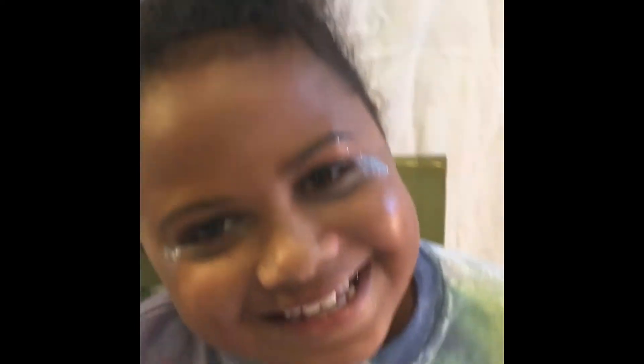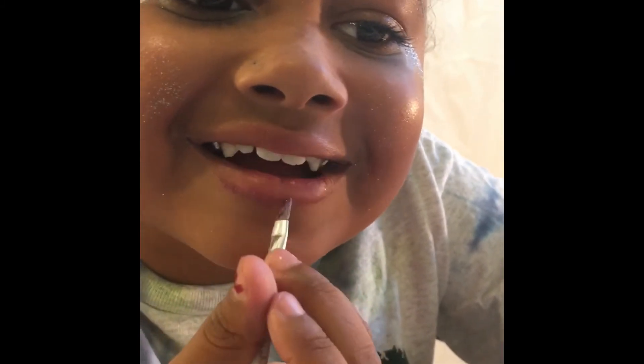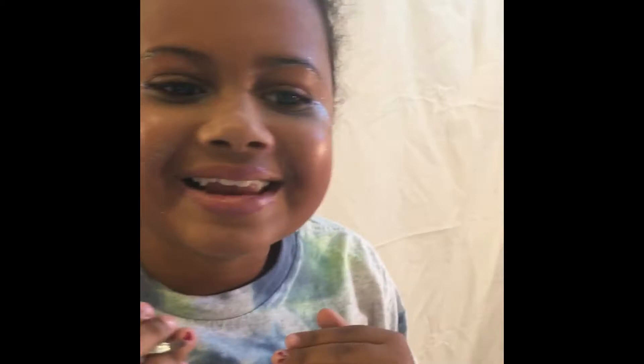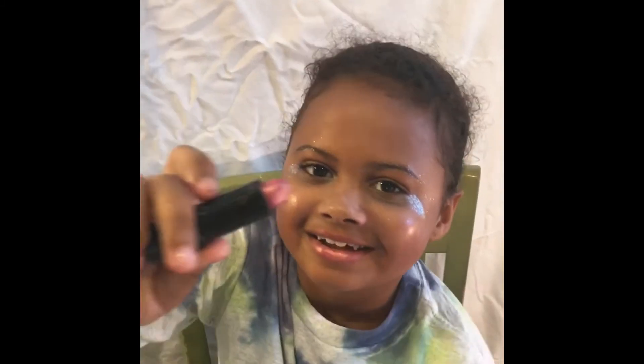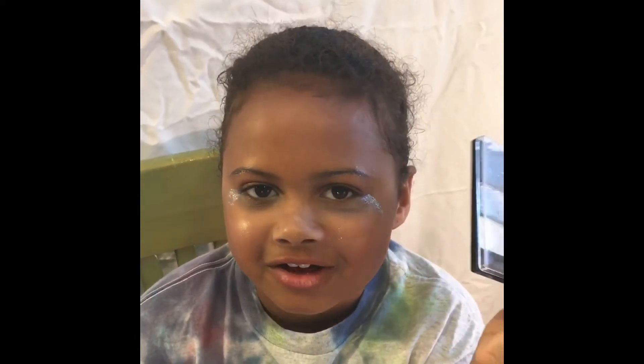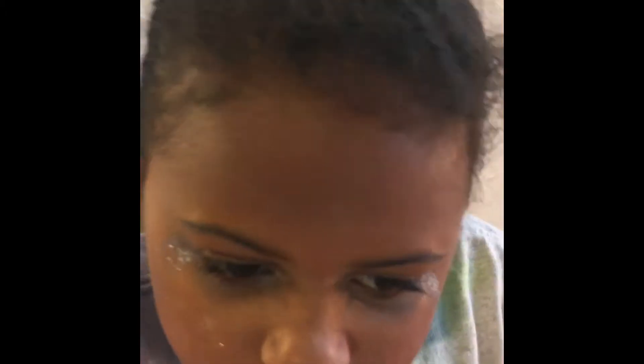Now we're going to work on my lips. Like lip liner. This is not going to take forever. So now we're first going to do a coat of lipstick, then we're doing a coat of glitter. So I look cute.